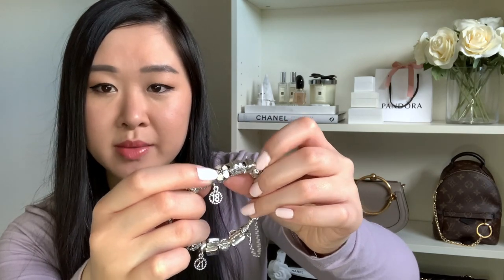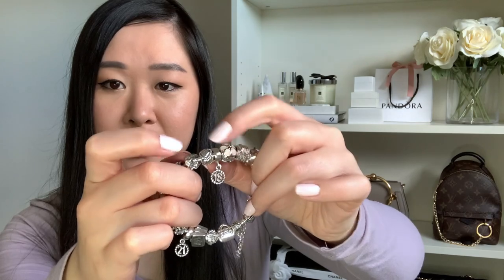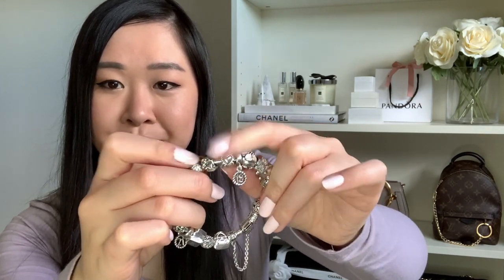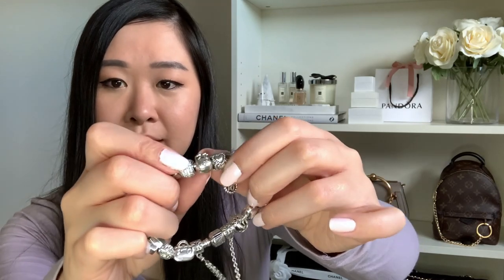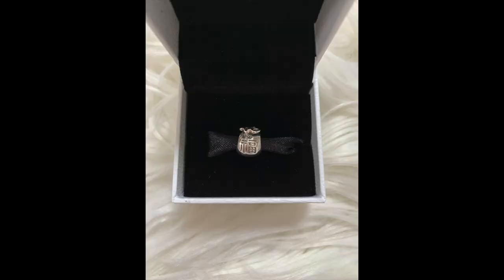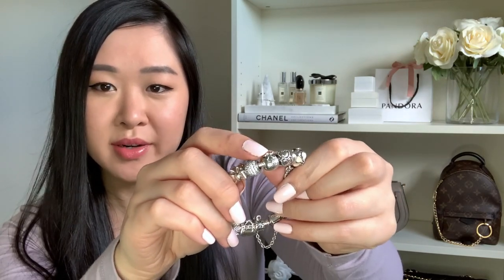Moving on from the first cherry blossom clip, I have the 18 charm and love heart from my older sister as I showed earlier. Then next to that there's a little money bag with the Chinese symbol for fortune — a lucky good fortune and wealth charm — which I believe I got for my 21st from some of my uni friends, which is really nice.